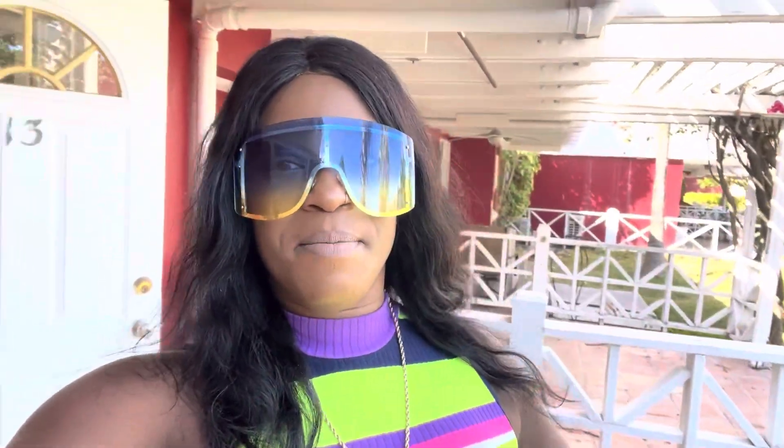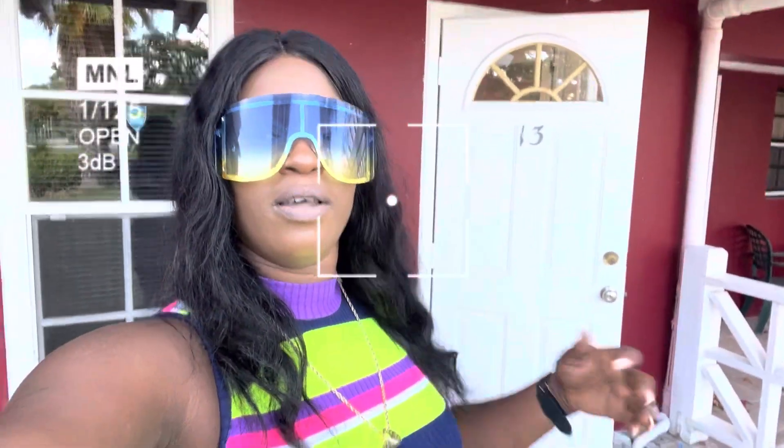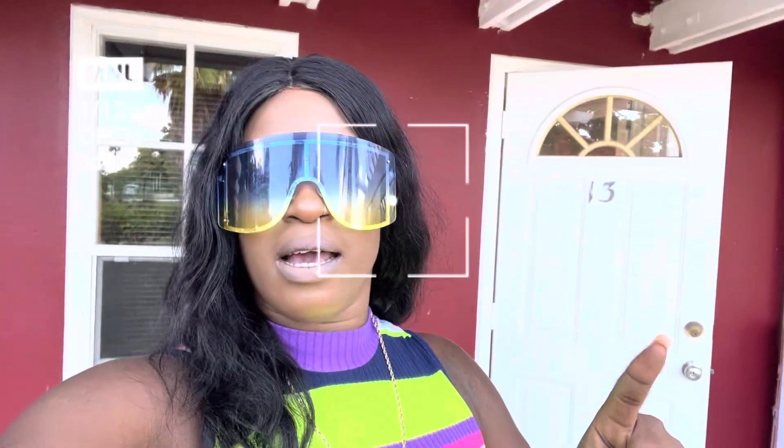Hi guys, it's Sexy T Baby and this is an Airbnb I want to tell you guys about in Turks and Caicos. It's so beautiful out here guys, check it out. I'm gonna give you a small tour. Please click the like button, subscribe and share my page. Love you, Sexy T Baby.